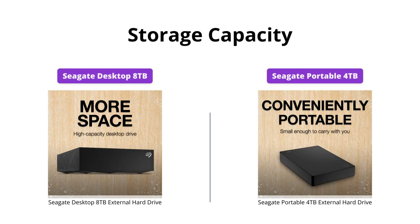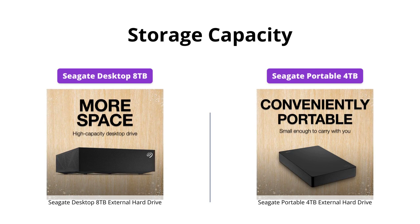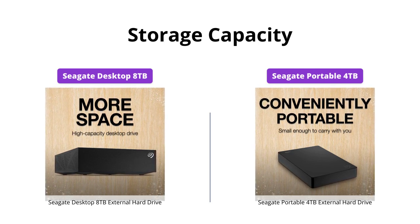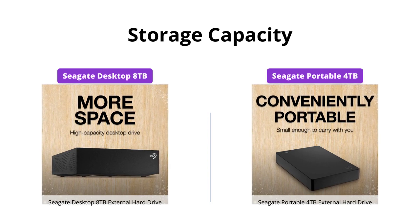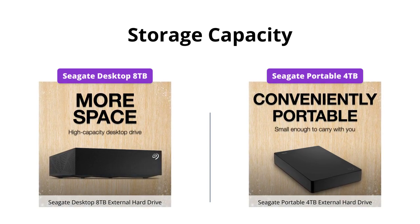If you have a lot of media files to store, the Seagate Desktop Drive with an 8TB storage capacity is a perfect fit for you. But if you need storage on the go, the Seagate Portable Drive with 4TB storage capacity is your best bet.